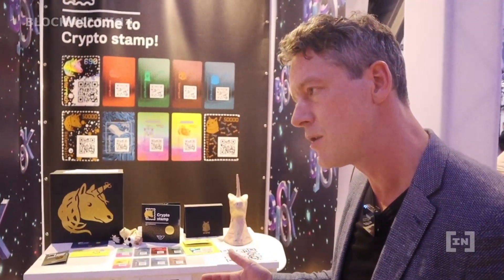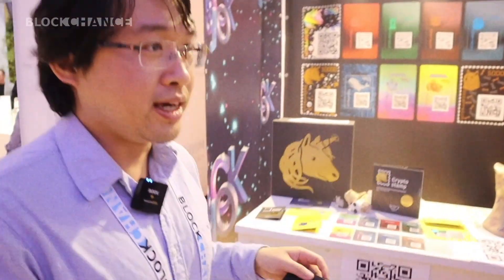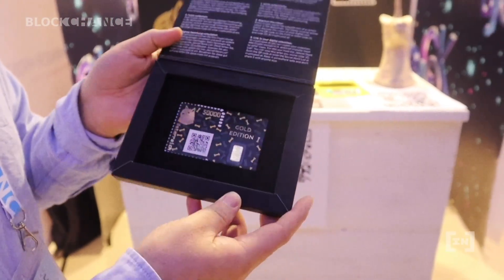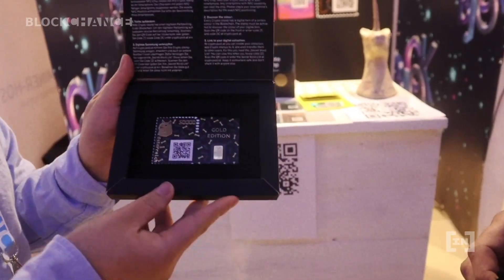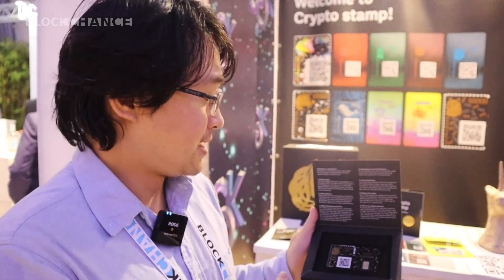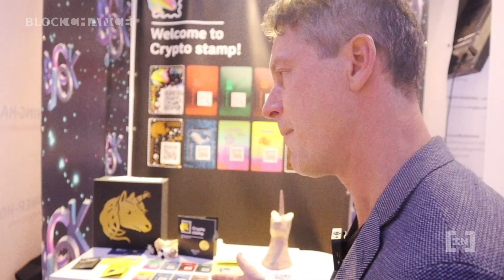Has it got any traction? Yeah, last month we issued a special golden edition which contains also one gram of gold. This one we sold at a nominal value of 500 euros. We issued a thousand pieces of them — they were sold out in two minutes. So people want to collect these new crypto stamps.